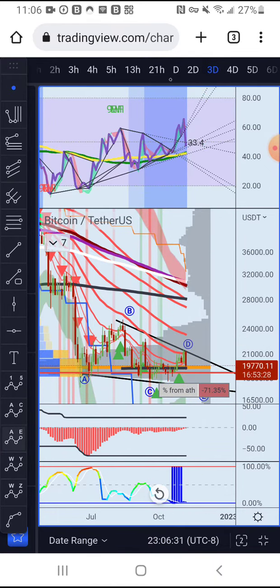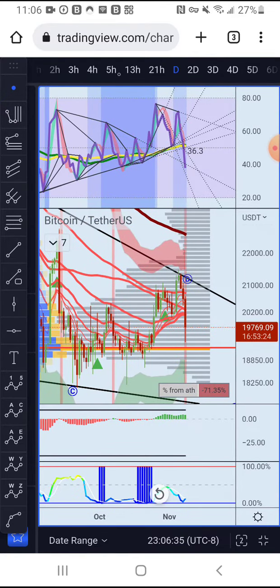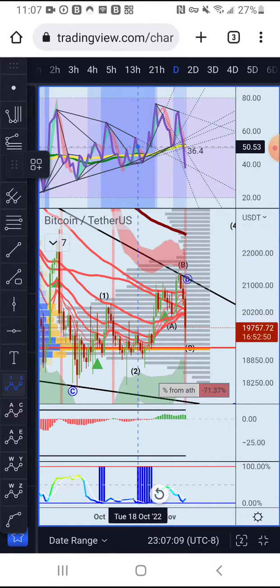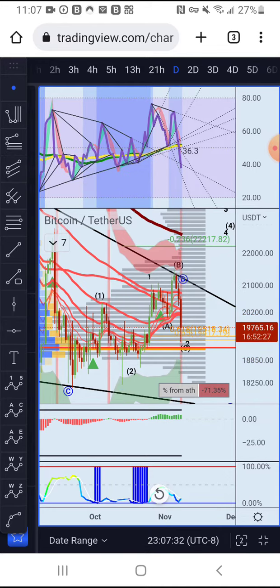But there's still a possibility this could be a one-two, one-two setup. A lot of times it's possible this is a three-three-five structure. If that's the case, you'd have it as a one-two, then another one-two like that. It's a low probability, but it's still a possibility — it's right at the POC and the 61.8% Fibonacci level.